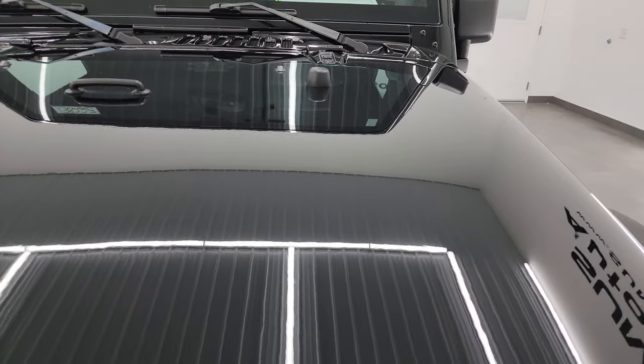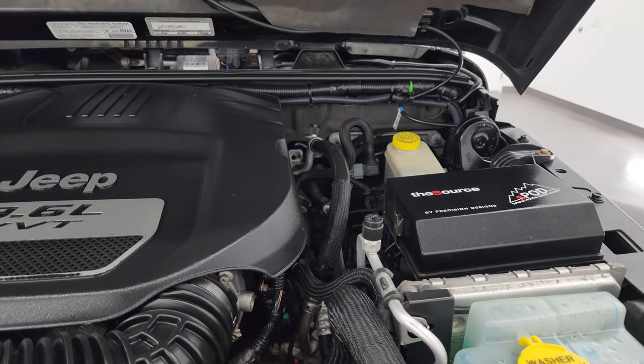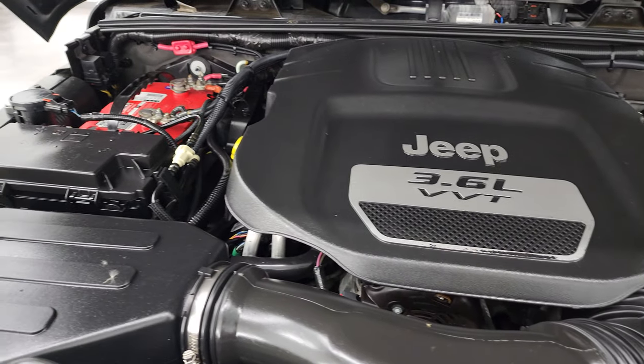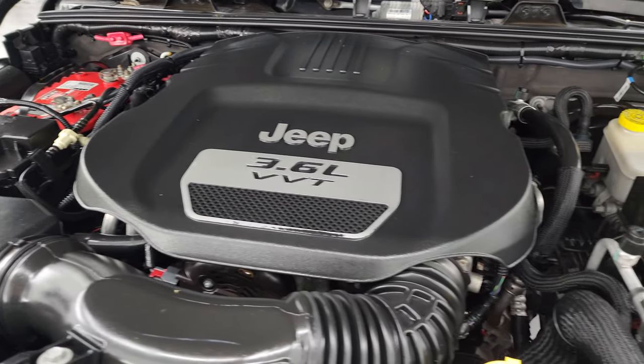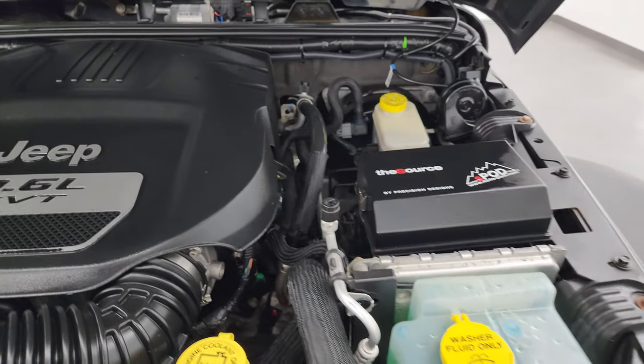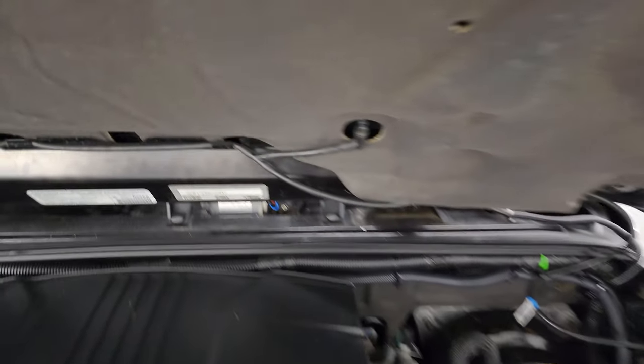Under the hood we have the 3.6-liter Pentastar V6 engine. The engine bay is very clean and it runs very smooth. This Jeep has been fully safetied and inspected by our service shop, has a fresh oil and filter change, all the fluids have been checked and topped off, and it is 100% ready to go.